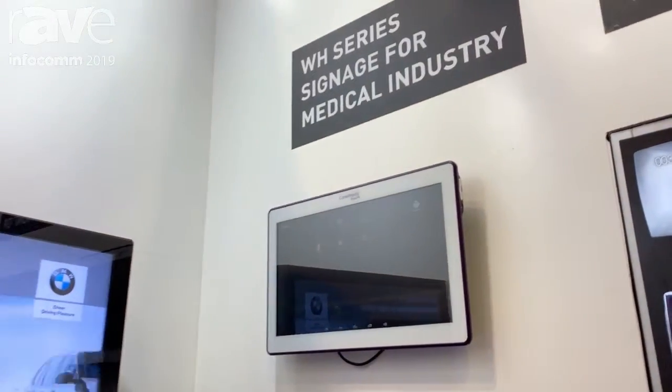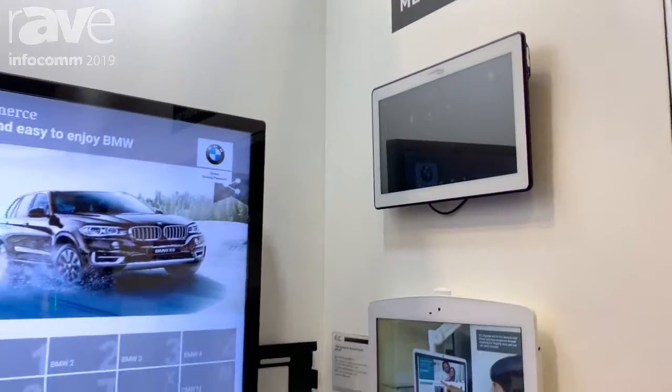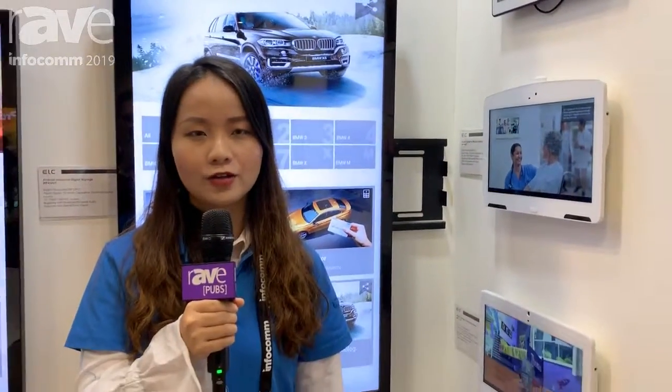Our website is www.elclcd.com. Welcome to our factory and have a visit. Thank you.